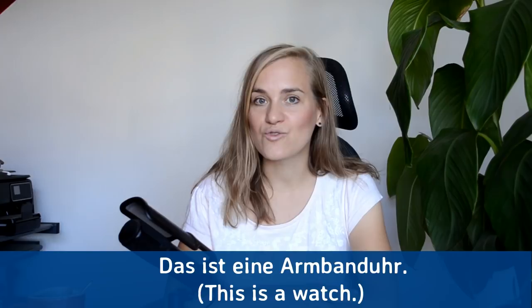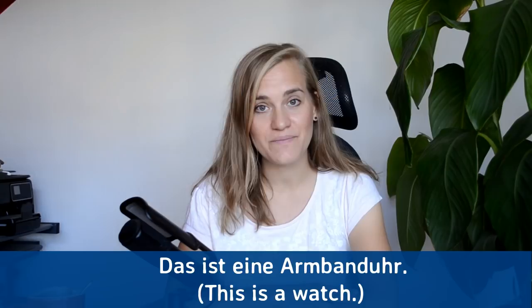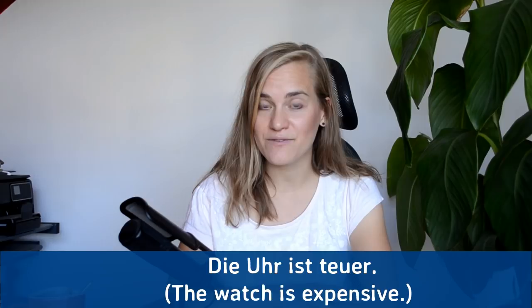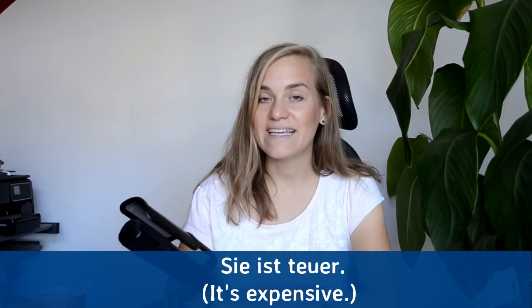Das ist eine Armbanduhr — this is a watch. Das ist eine Armbanduhr. You can also just say das ist eine Uhr. Das ist eine Uhr. Die Uhr ist teuer — the watch is expensive. Die Uhr ist teuer. Sie ist teuer — it's expensive, or literally 'she is expensive.' Sie ist teuer.